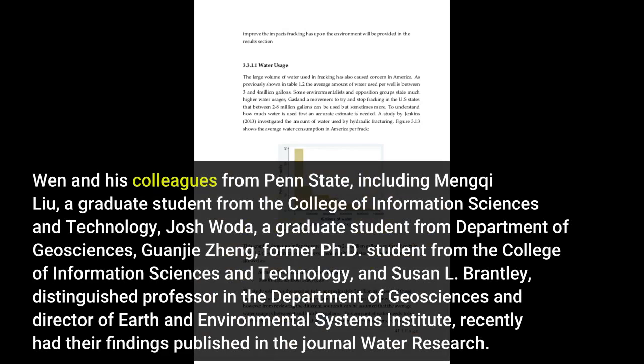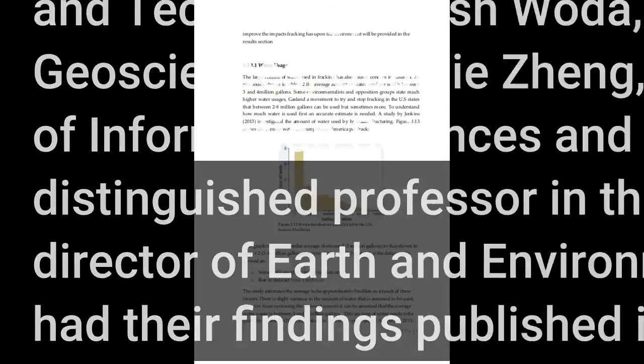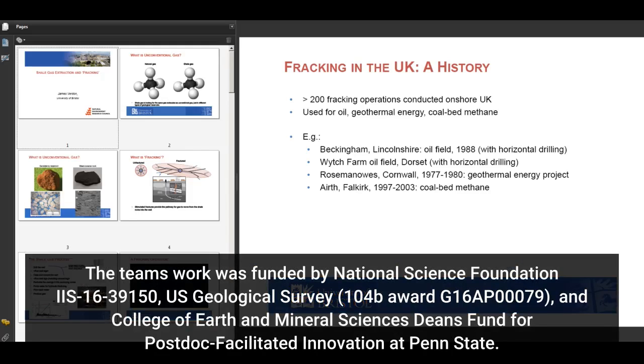Wen and his colleagues from Penn State, including Mengqi Liu, a graduate student from the College of Information Sciences and Technology, Josh Woda, a graduate student from the Department of Geosciences, and Gwangji Zheng, former Ph.D. student from the College of Information Sciences and Technology. The team's work was funded by National Science Foundation IIS 1639150, U.S. Geological Survey 104B Award G16AP00079, and the College of Earth and Mineral Sciences Dean's Fund for postdoc-facilitated innovation at Penn State.